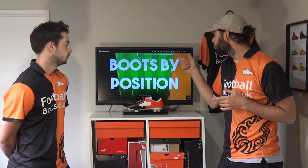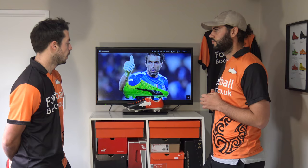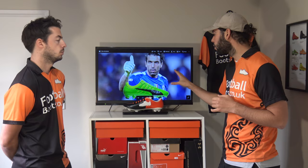First of all, let's get into goalkeepers with Gianluigi Buffon — he wears the Evo Power Vigor 1. What does it offer? It's got one of the best synthetic uppers on the market, it's so soft, it'll be pretty durable, it's all about powerful ball striking and it'll be quite wide fitting as well.